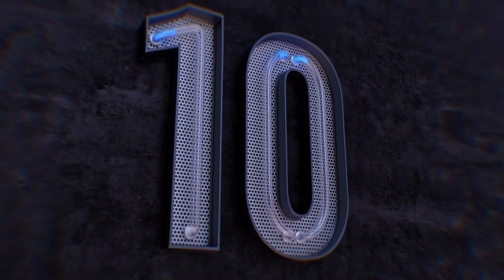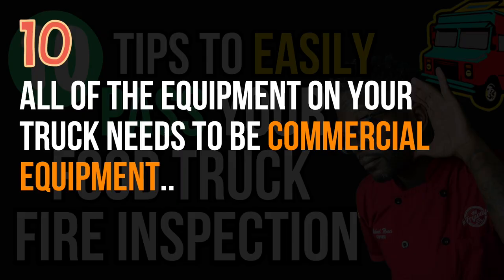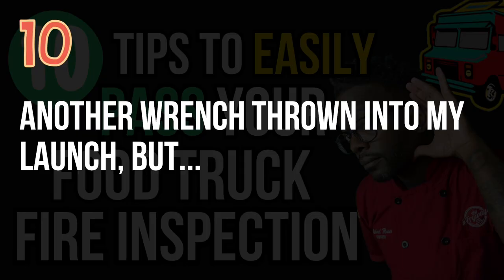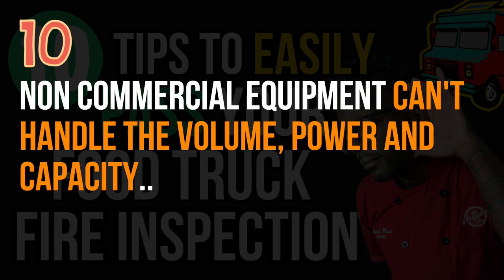Let's get into the 10 tips. Tip number 10: all equipment on your truck that you're cooking with needs to be commercial equipment. I had a household microwave on my truck and they told me to switch it out for a commercial one. Household products aren't made for that volume or electrical output — they can catch fire or cause electrical damage. Commercial equipment is made specifically for high voltage, high usage, and high volume.